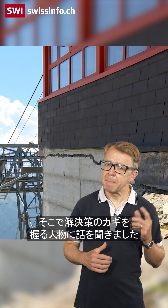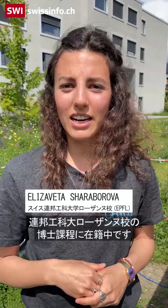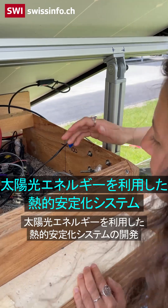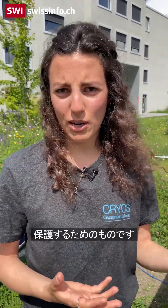My name is Yelizaveta Sharaborova. I'm a PhD student at EPFL in Balis. I'm working on developing a solar-powered thermal stabilization system for protecting infrastructure built on mountain permafrost.